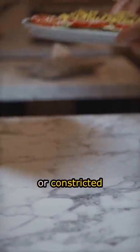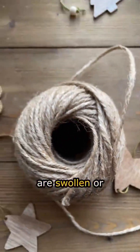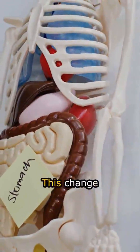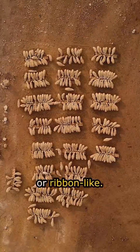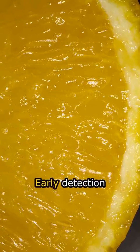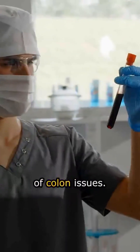Flat, small, or constricted stools are often signs of abnormalities in the digestive tract, especially in the colon. When the walls of the colon are swollen or inflamed, the interior of the digestive tract can become narrowed, preventing stools from maintaining their normal shape. This change results in stools becoming thin, flat, or ribbon-like. This is a warning sign that should be paid attention to, as it may be related to conditions such as colitis or other conditions that cause mucosal swelling. Early detection of these changes helps support timely diagnosis and treatment of colon issues.